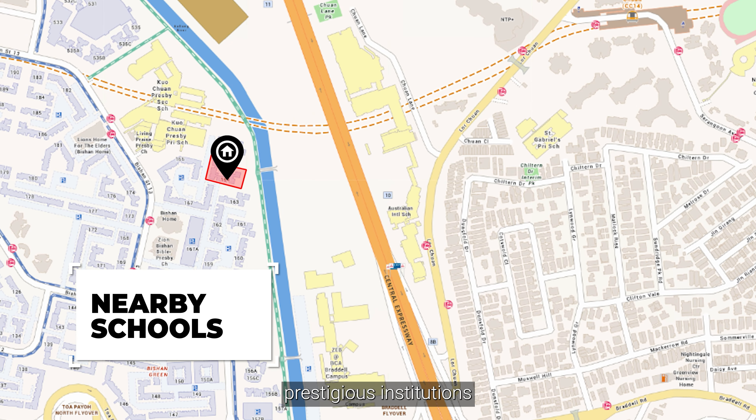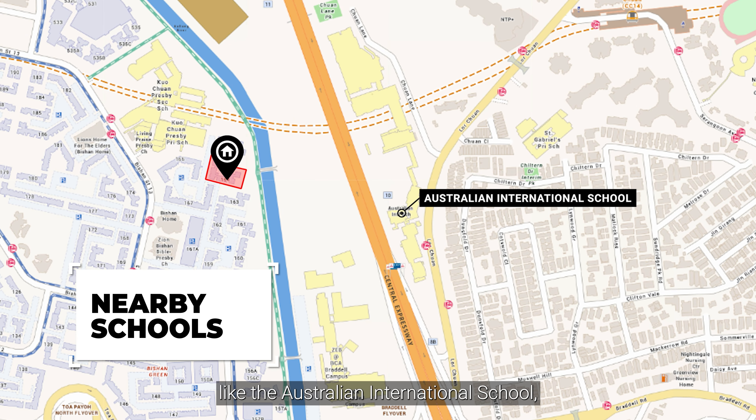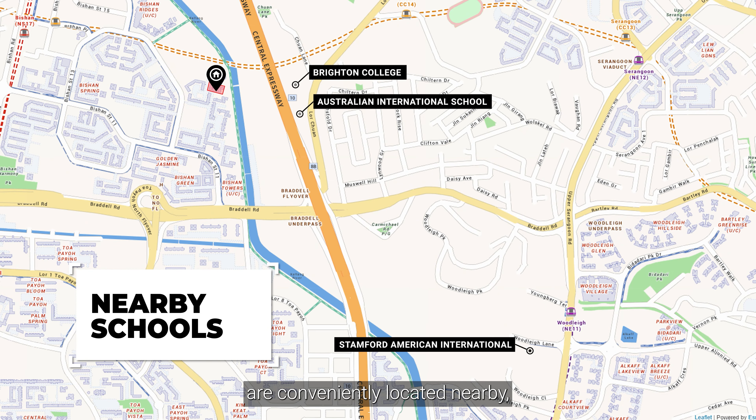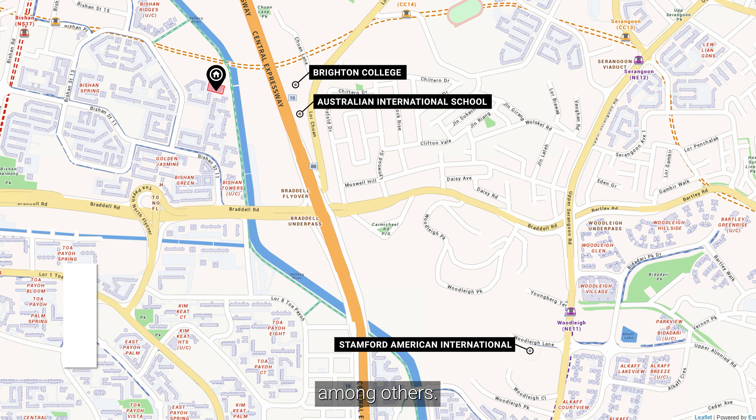Additionally, prestigious institutions like the Australian International School, Briten College and Stanford American International School are conveniently located nearby, among others.